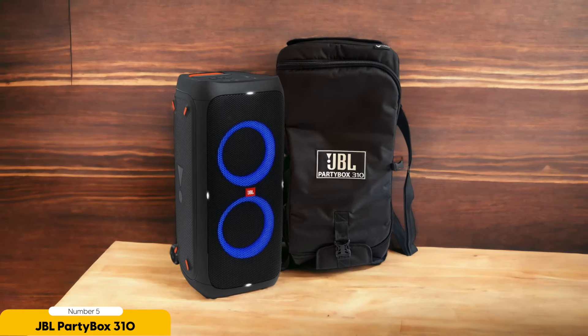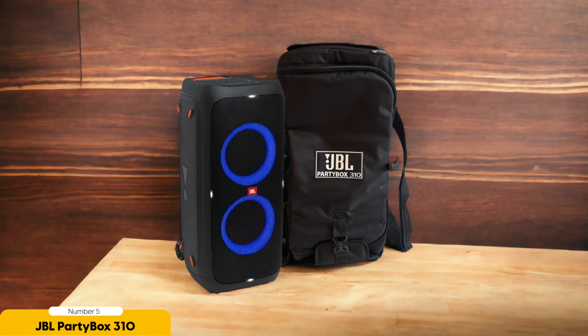Number 5: JBL Party Box 310 – Best for Parties. When it comes to throwing the ultimate rager, look no further than the JBL Party Box 310, the Bluetooth speaker that knows how to get down and boogie. With its powerful sound and party-starting features, it's the life of the celebration.